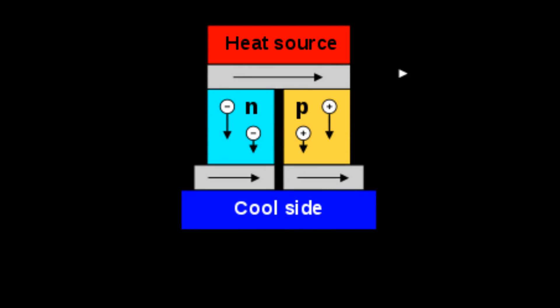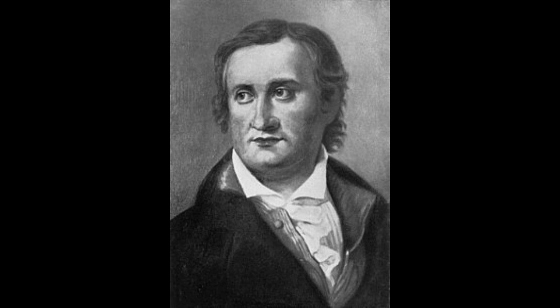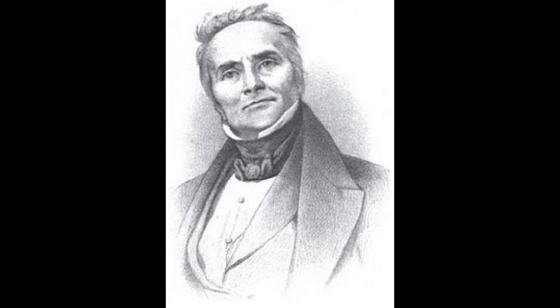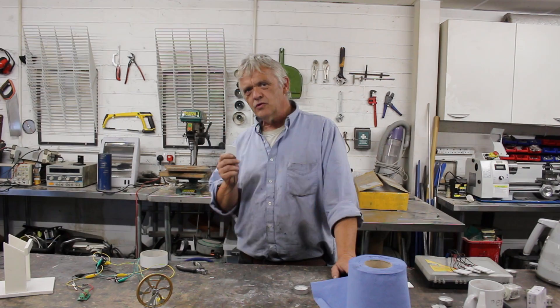If I take two semiconductors — a p-type and an n-type — slap them together and apply a thermal difference, it will generate electricity. That is the Seebeck effect. But equally, if I apply an electric current, it will create a temperature difference, and that is the Peltier effect. They're often confused with each other but they are slightly different. In terms of their operation, one is just the reverse of the other.